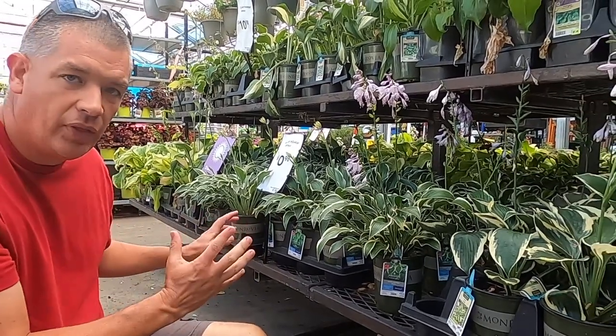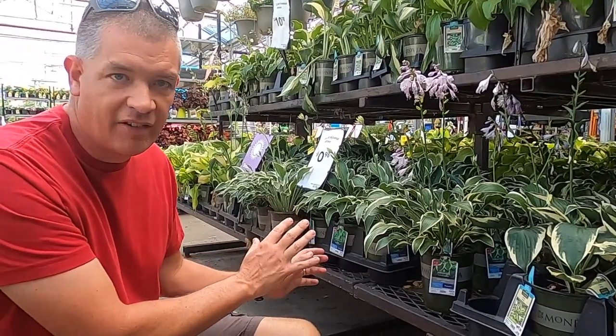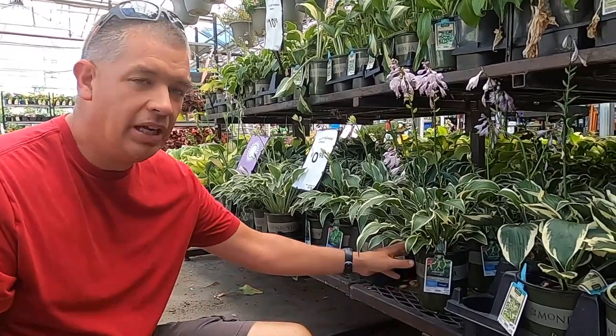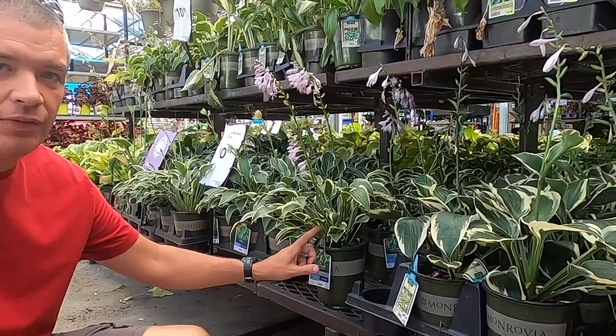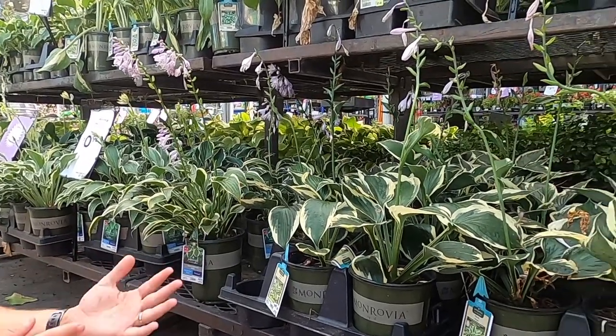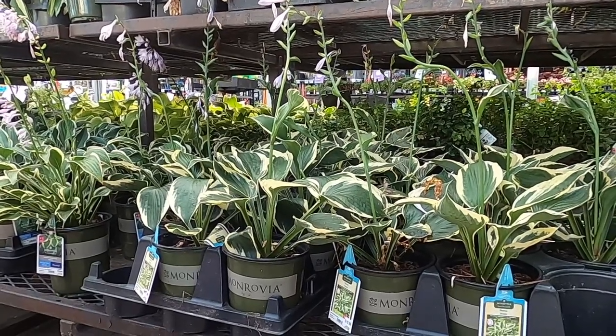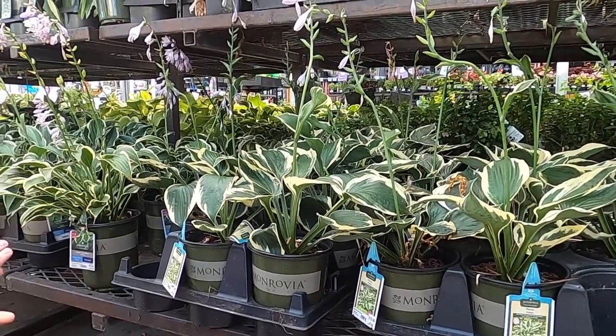I've got quite a few hostas right here, and none of these have patents on them, so we can divide them at will. What you want to do is come in and look for the ones that have a lot of stems. The more stems they have the better, because if you've got five stems you can maybe make five plants out of them. Hostas are a great item to get from Lowe's to divide and start a nursery.